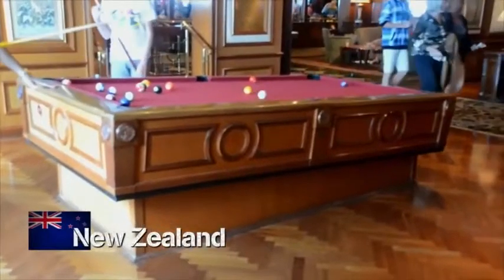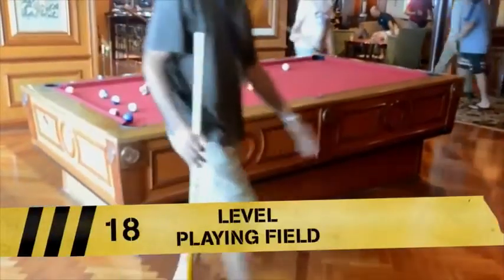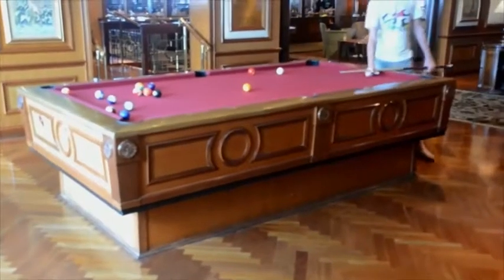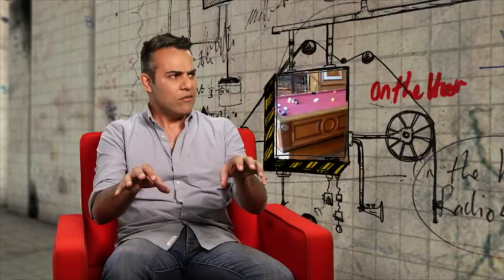With almost two million hits, this mind-bending game of pool has thrown our scientists off balance. So the table's moving, but the balls are staying still. What is going on here? How does that work?